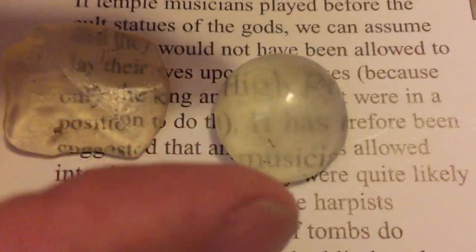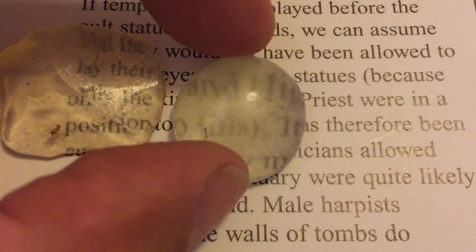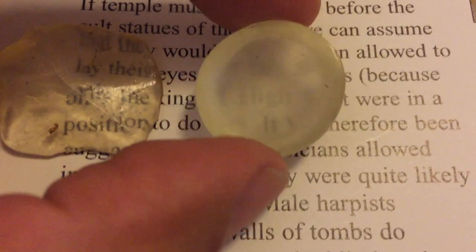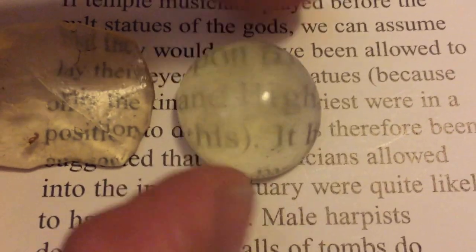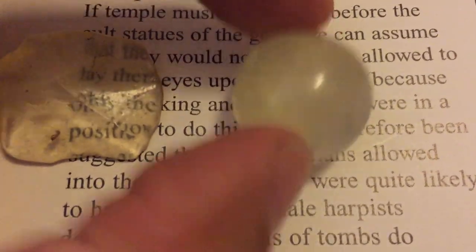I started with a smaller one first — this was my first attempt — and it works as a lens too. I also wanted to show that a piece shaped like the scarab, thinner on the two sides, once curved, becomes an actual lens. Even little scraps from the grinding process can be made into other lenses. It's pretty simple to get a lens out of this material.